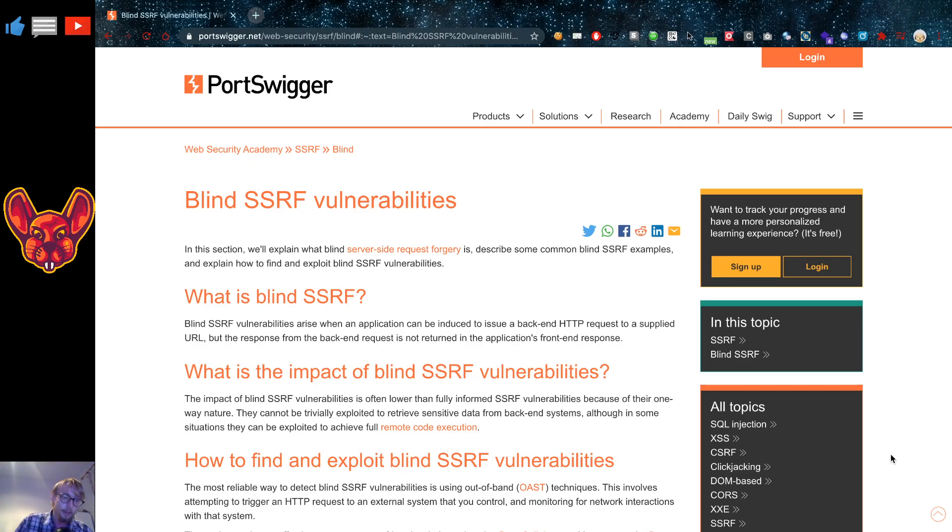Now what is blind SSRF? You have your normal SSRF vulnerabilities, which are somewhat more impactful because they actually return some value and give you feedback on the things you're trying to do. Blind SSRF is when you don't get any feedback in the UI at all.